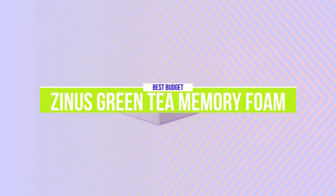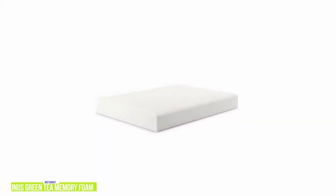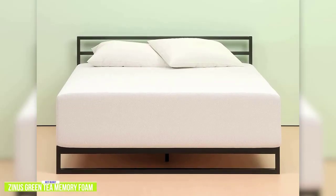The 5th product on our list is the Zynos Green Tea Memory Foam. This is our best budget mattress. If you're looking for an inexpensive mattress that still gives you a good night's sleep, then the Zynos 6-inch Green Tea Memory Foam mattress is one of the most affordable choices for you. Currently priced at $190,